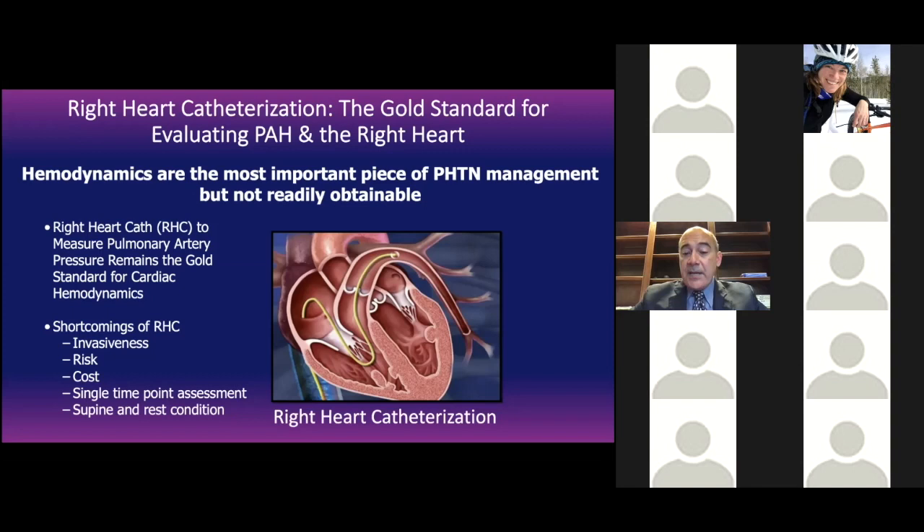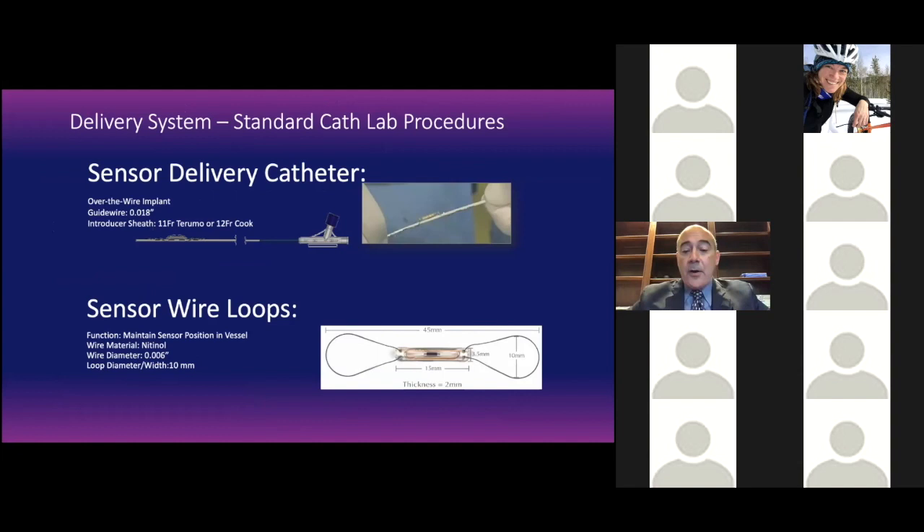So, are there innovations that allow us to get the same information as a right heart catheterization, but at a daily level, without you having to come to the cath lab every month or every three to four months? The answer is yes. A new device called the CardioMEMS device has been developed. It's a very small device that includes a central sensor about the size of a dime, supported by two wires, that we implant in the pulmonary artery and can transmit pressure information to your doctor at a computer.